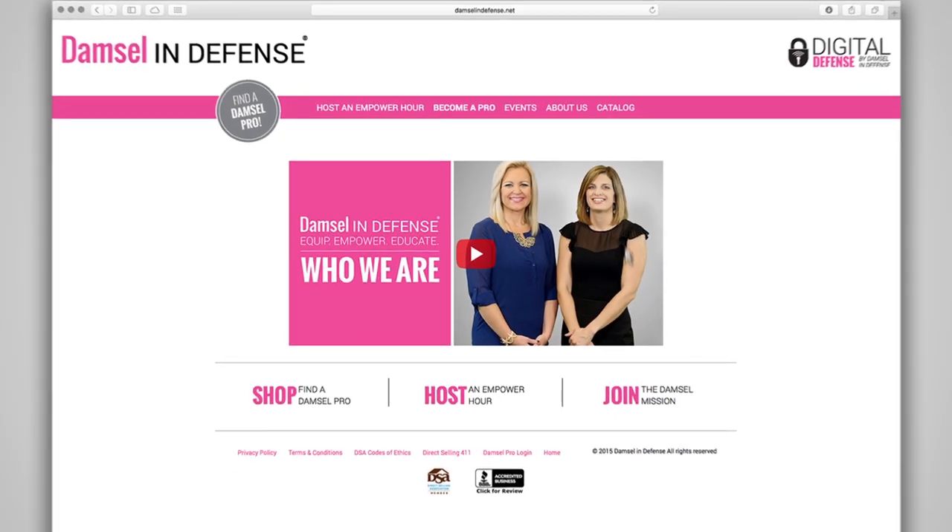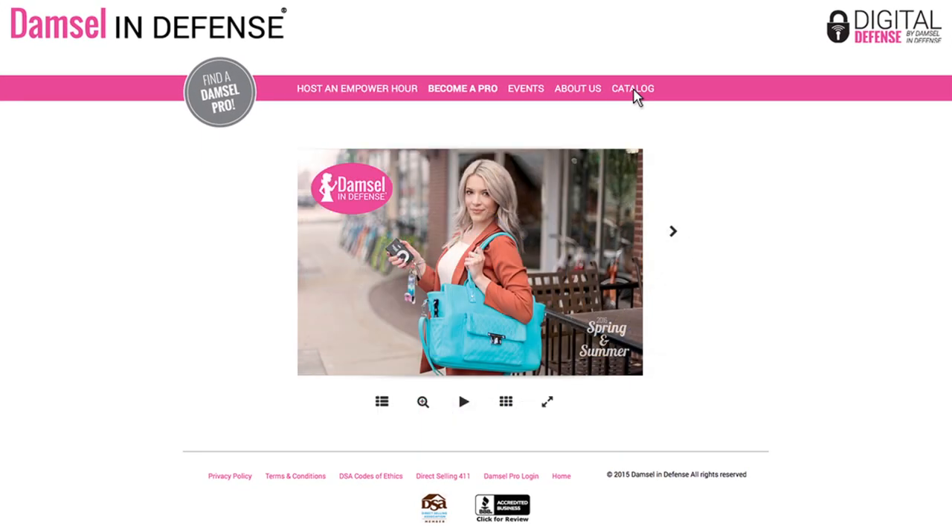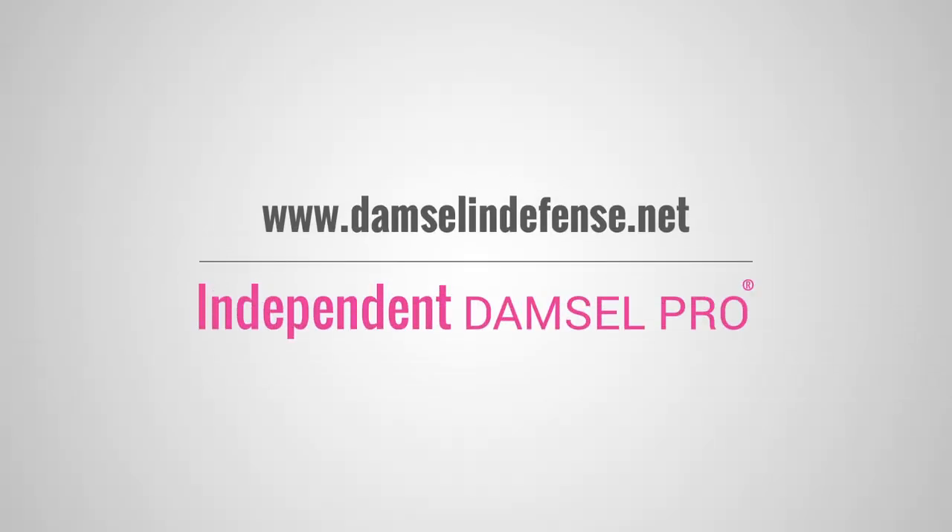For more information on this item or other products like it, visit our website at damselindefense.net or contact your independent Damsel Pro.